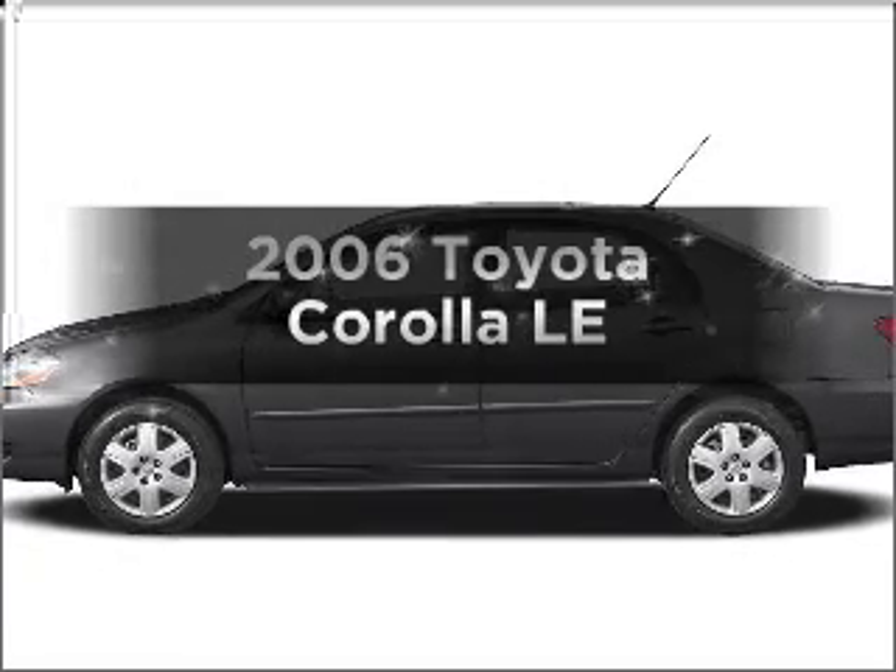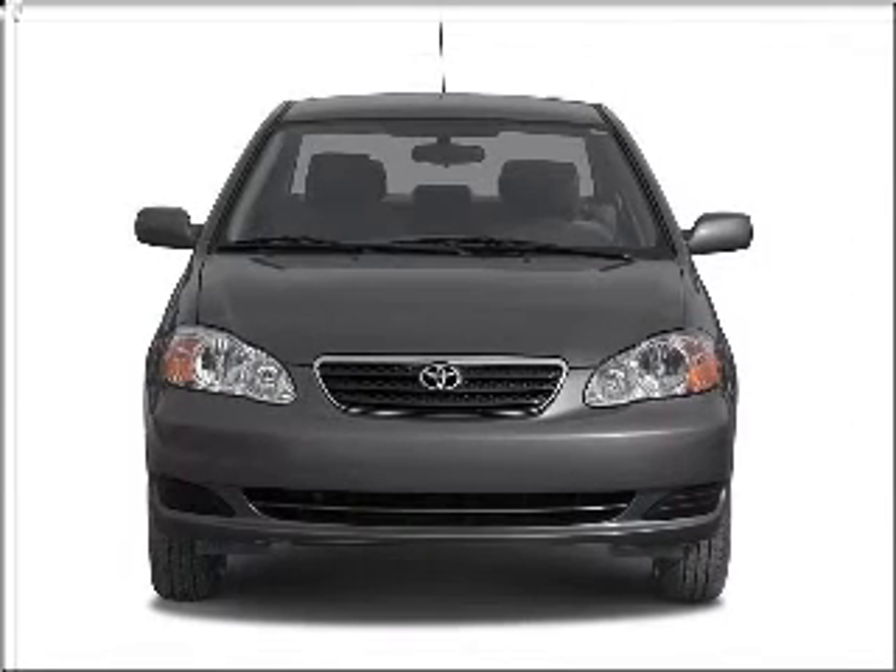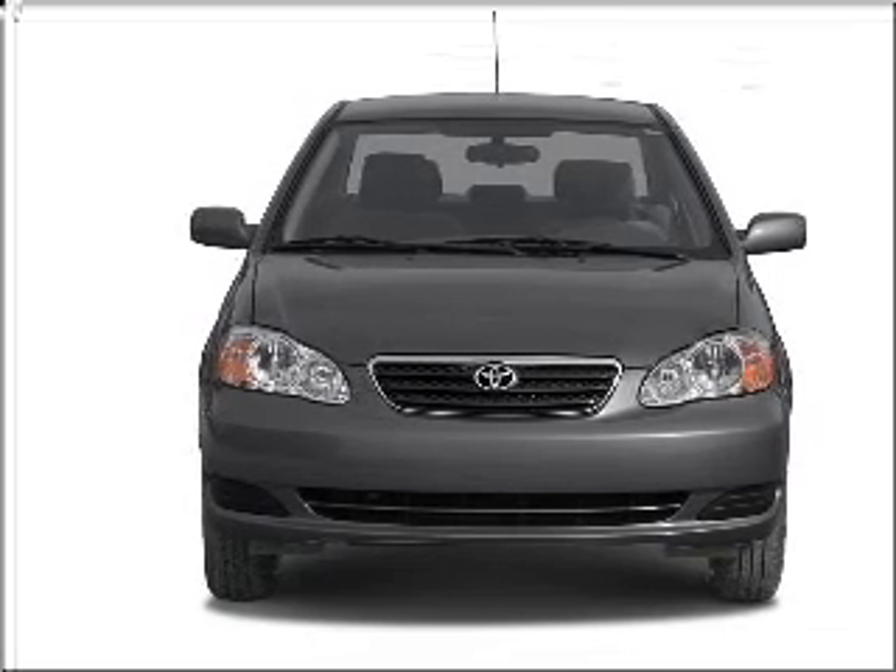Get noticed in this 2006 Toyota Corolla. Find everything you want in a ride under one roof with this vehicle.